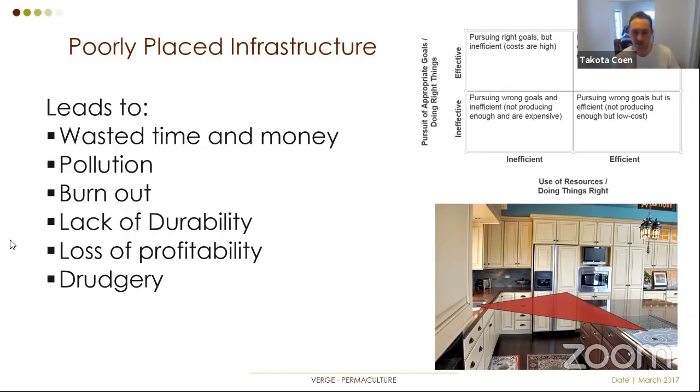Imagine if your fridge was in the basement and your stove was in the garage. Think about how unpleasant cooking would be every time you needed to go downstairs for ingredients or out to the garage to check on a roast. We would never design a kitchen that way, yet for some reason when landowners step out the front door they lose all sense of efficiency and start putting things everywhere.